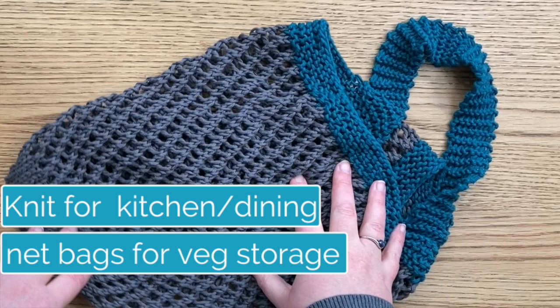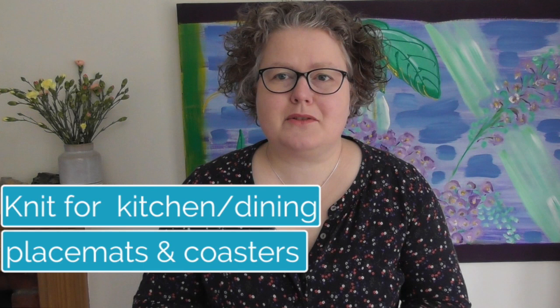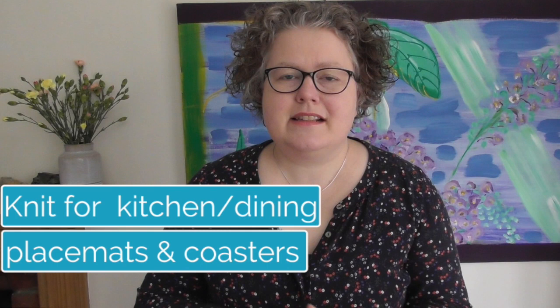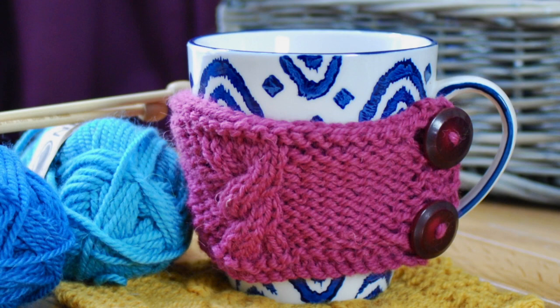Everyone who's a knitter surely loves drinking tea, so we're going to have mug cozies and teapot cozies, alongside coasters and placemats — all ideal for the kitchen and dining area. They are beautiful knits that you'll use for many years, and when you've washed and used them, you can just re-knit them in some new colours, perhaps when you've changed your interior decorating.